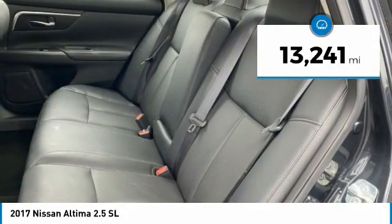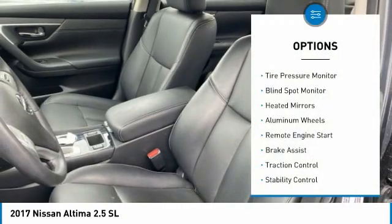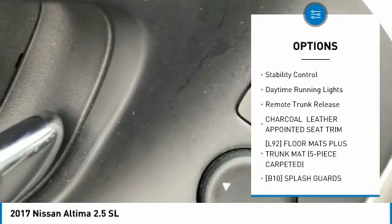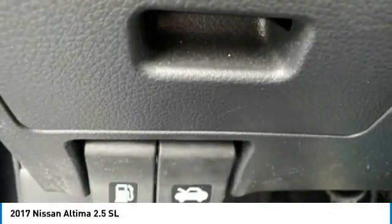This vehicle has less than 15,000 miles. Here are some of this vehicle's great options: tire pressure monitor, blind spot monitor, heated mirrors, aluminum wheels, remote engine start, brake assist, traction control, stability control, daytime running lights, and remote trunk release.